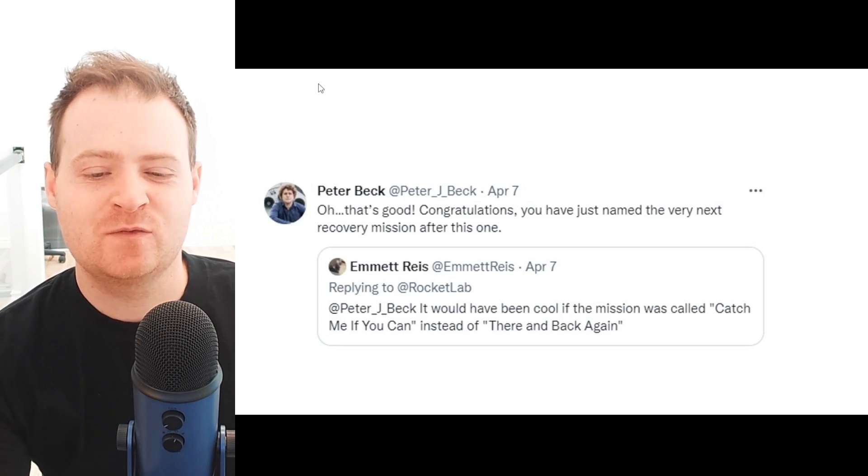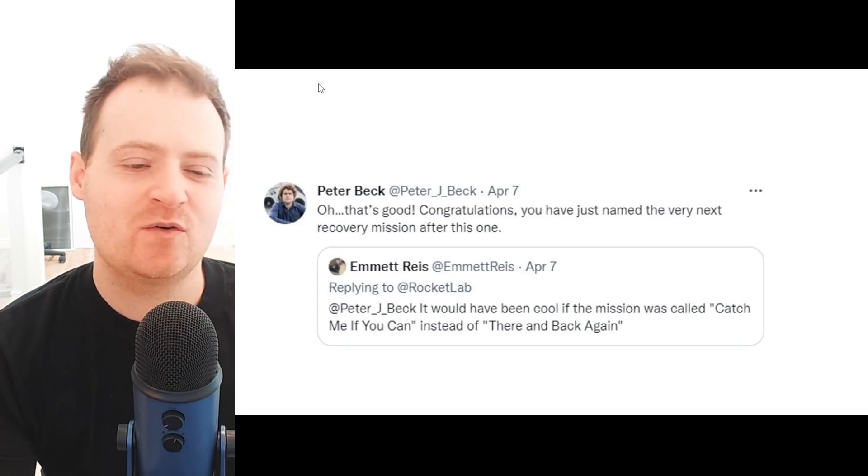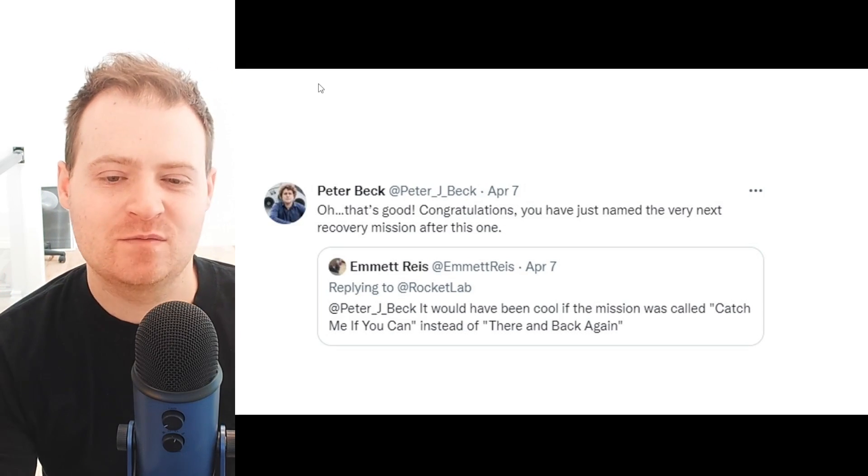The name of the mission was 'There and Back Again' — obviously a reference to J.R.R. Tolkien's The Hobbit, which is quite fun. I always love when CEOs have a bit of a sense of humor.